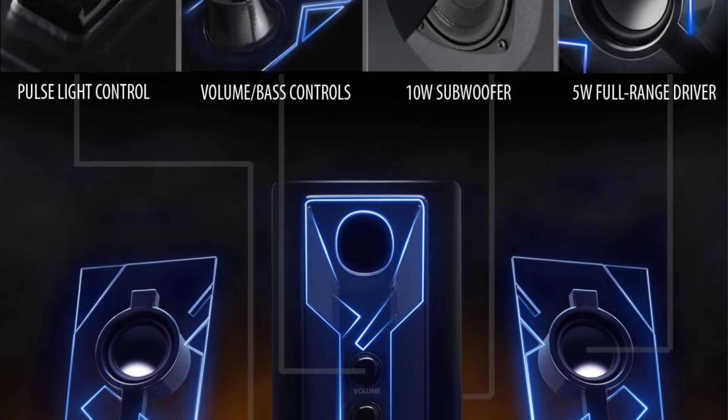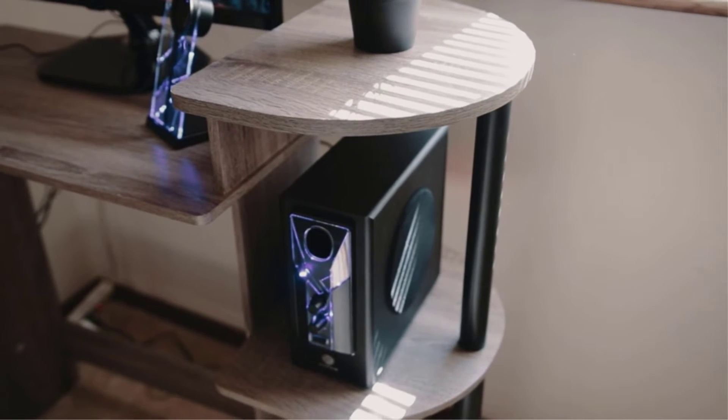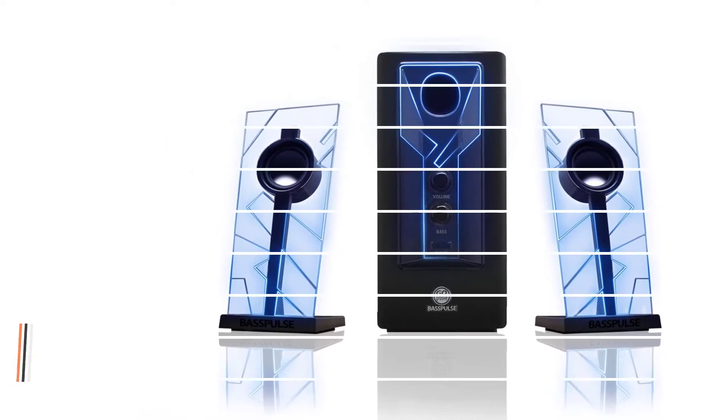This setup includes two satellite speakers with 5W output each and a powerful and bassy 10W subwoofer, which can produce a peak 40W output from the entire setup. Hence, there's no compromise on the sound quality.